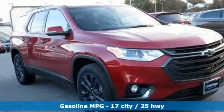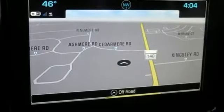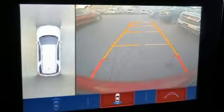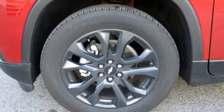Automatic transmission, front heated leather bucket seats, integrated navigation system with voice activation, streaming video feed rearview mirror, dual zone climate control, power heated mirrors, Bluetooth streaming audio, active grill shutters, auto dimming mirrors, and V6 engine.